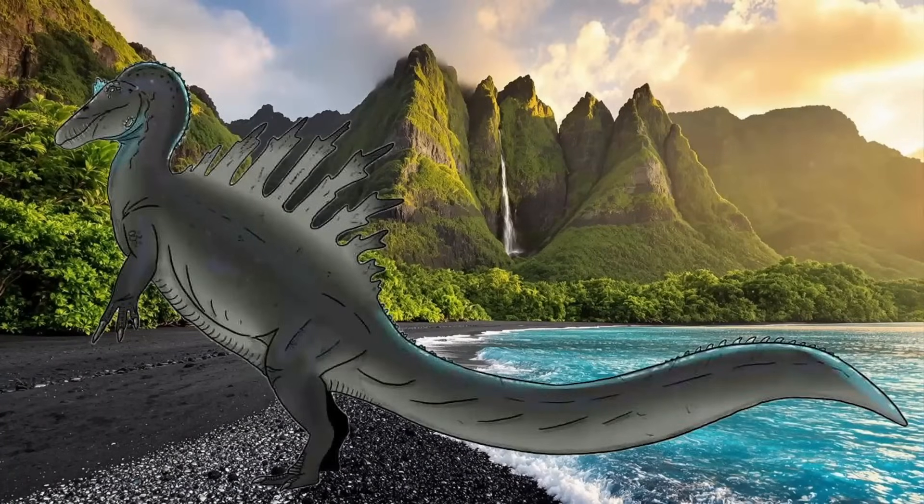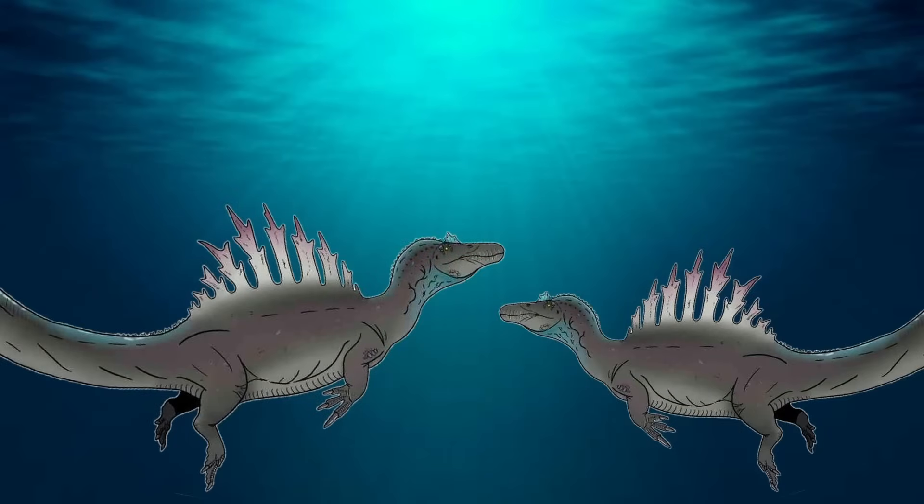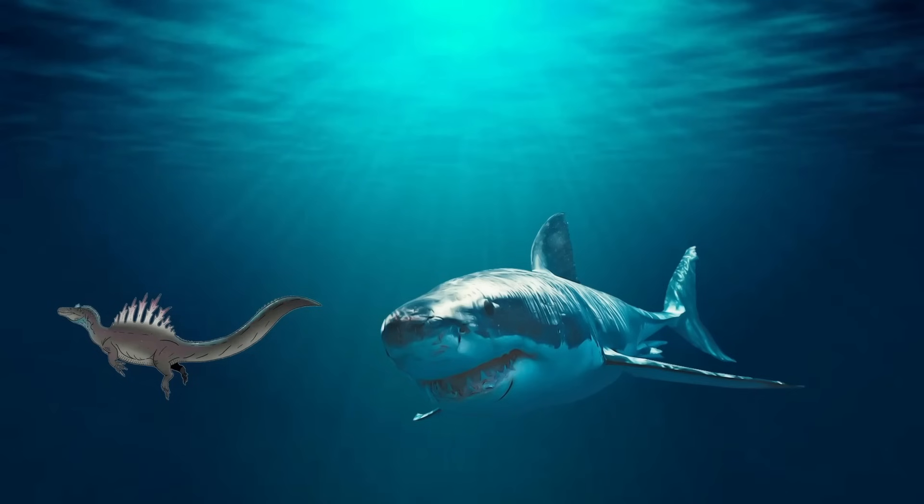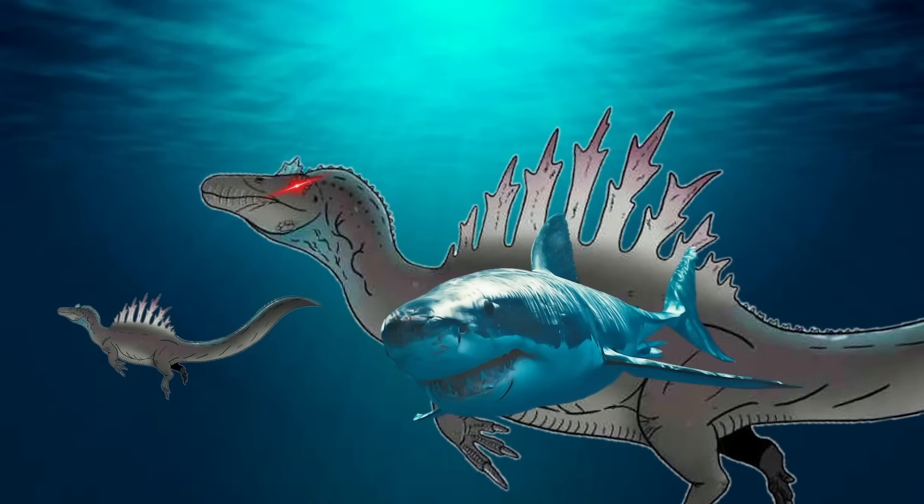Thermoradiosaurus Colossus is the ultimate apex predator, facing virtually no natural enemies. Its massive size, armored hide, and chemical weaponry render adult individuals untouchable to almost any other predator in Earth's history. Competition primarily comes from other members of its species, and adults defend their territories ferociously. Juveniles are the only vulnerable stage potentially exposed to predation from smaller apex predators. However, the species' extreme parental care ensures that juvenile mortality from predation is exceptionally rare, as few creatures in Earth's history would be bold enough to challenge a protective adult Thermoradiosaurus.